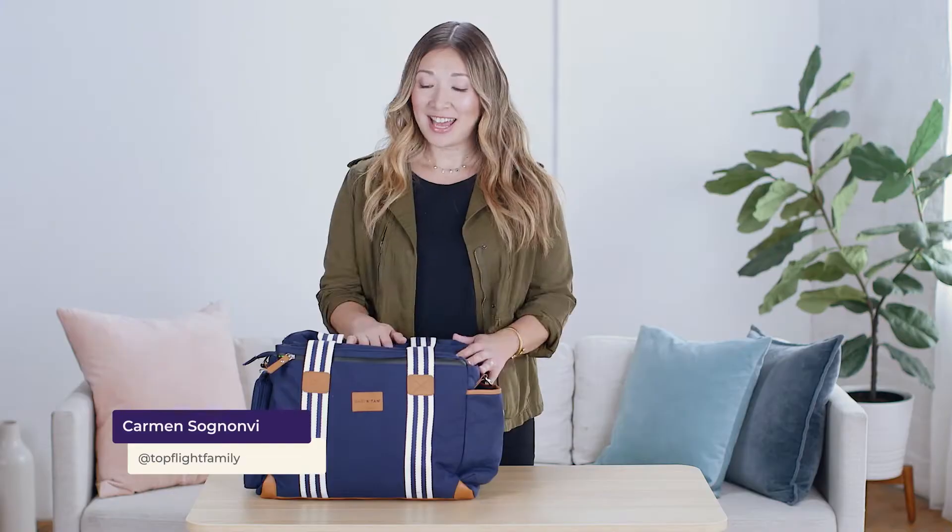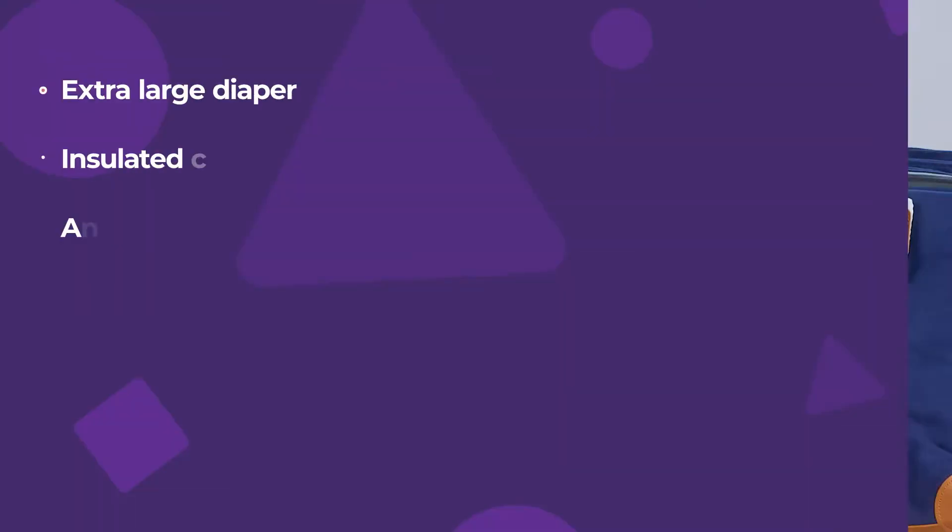Hi, I'm Carmen Sognonvi with What to Expect, and this is the Baby K'Tan Weekender Bag.